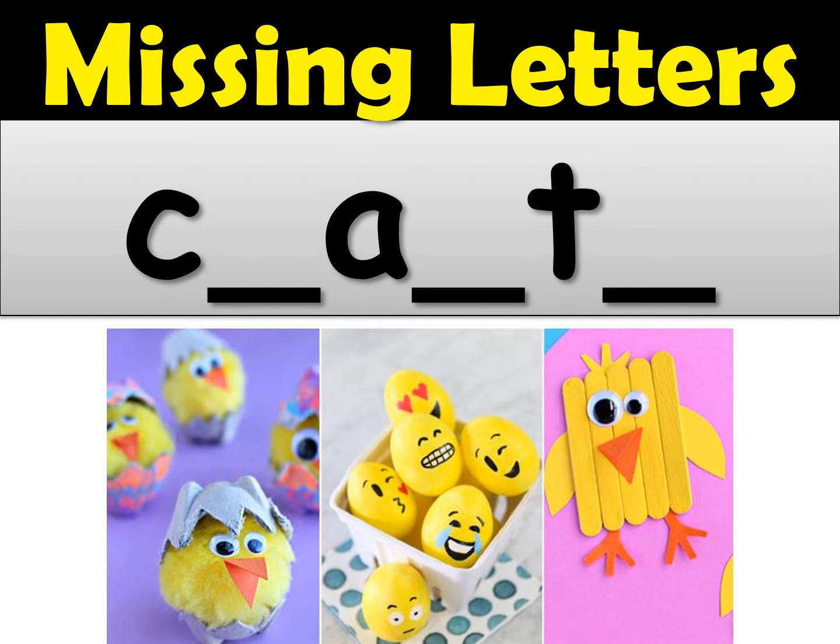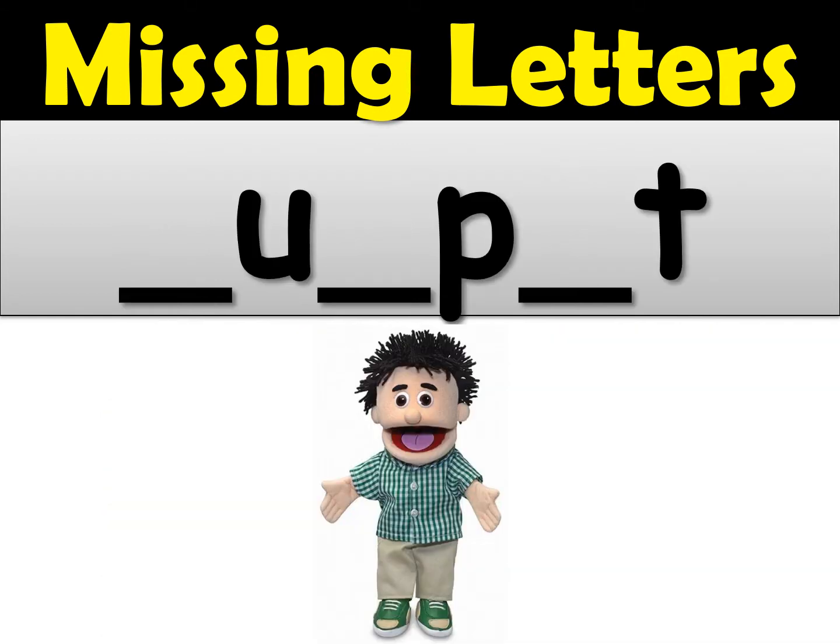Okay, let's see the next word — puppet. Can you fill in the missing letters for the word puppet? Now the ending does kind of sound like IT but it's not an IT at the end. So think carefully and fill in the missing letters for puppet.